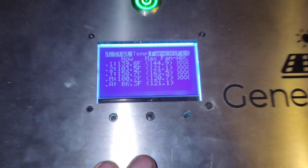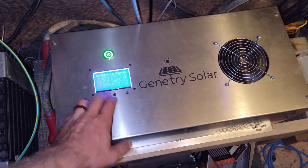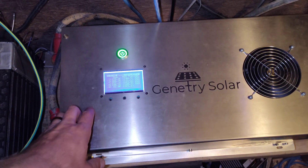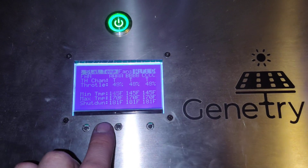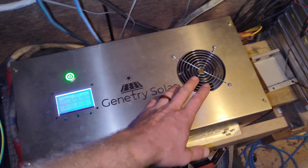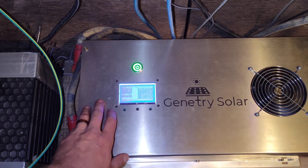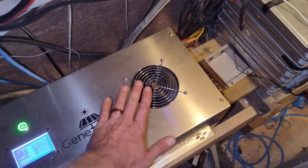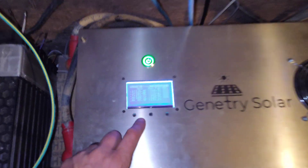Something kicked up the fan real good there. The temperature is not even that high — this is how I have everything set. Usually it's quite quiet; I don't know why it went up so high just now, it usually doesn't do that. There are my temps.